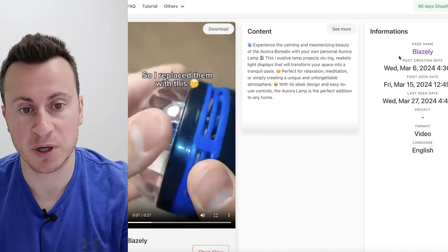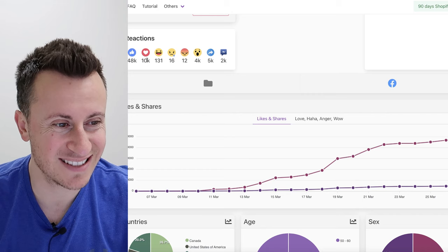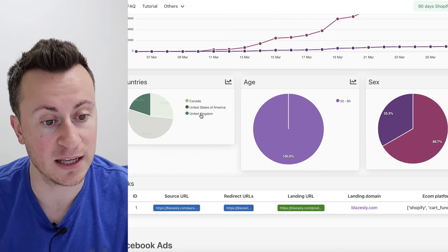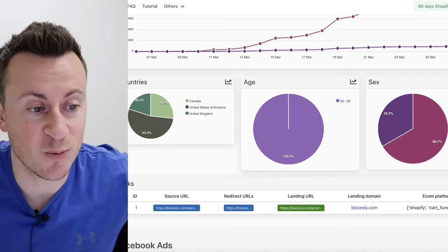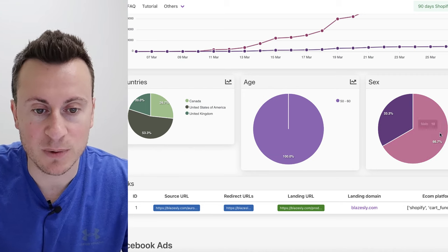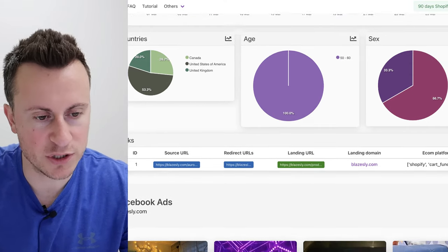The first one is from a company called Blazely. Before we look at the creative and what the product is, I'll show you some of the reactions and engagements — 48,000 reactions, 10,000 love hearts. You always get laughing faces from an established dropshipping ad. It's currently targeted in Canada, USA and UK, with an age range of 50 to 60, which is interesting. It looks like it's a two-thirds to one-third split in favour of males, though how accurate that is I'm not 100% sure.